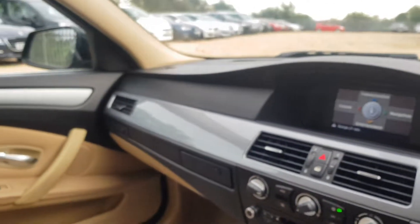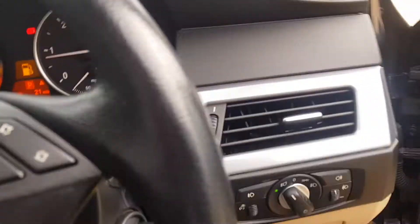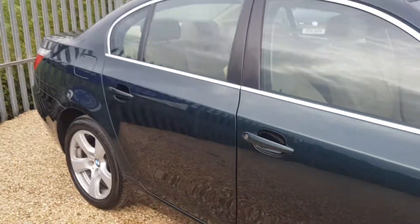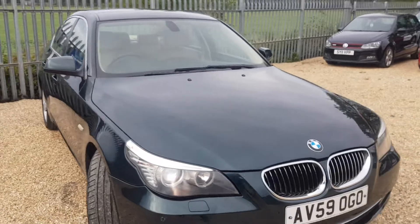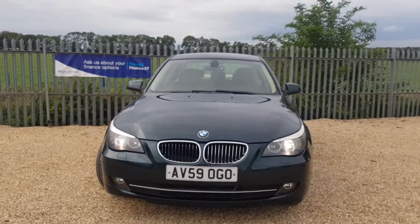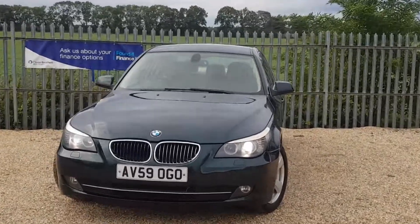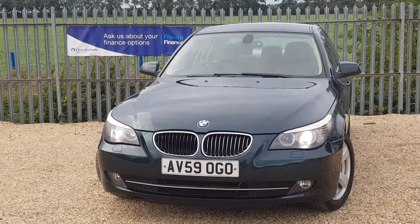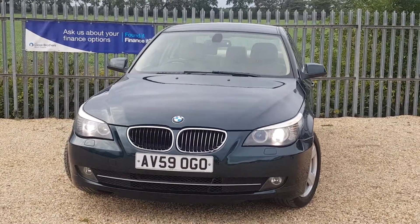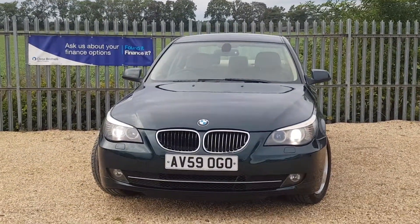This car has been looked after well and it is in good condition inside and outside. If you are interested in this vehicle, you can go to our website carfirm.co.uk to reserve it directly for a period of seven days with a fully refundable £100 deposit. Here at CarFirm we offer very competitive finance packages, tailor-made mats, extended warranty, as well as paint protection and interior protection for your new vehicle. Please feel free to get in contact with us and we look forward to hearing from you.